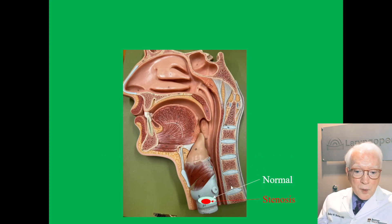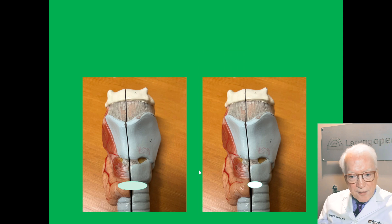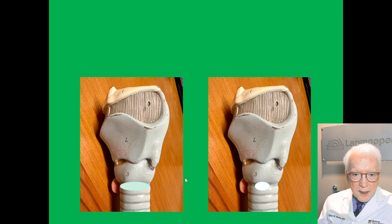To show you where the narrowing is, I've shown normal in the light blue — that's the caliber of the airway — and the stenosis in red, to indicate that it's a smaller pipe through which to breathe right there. Here you see it in the model from the front, the normal versus the narrowed airway, and from the side, the same idea.